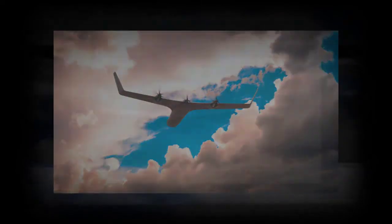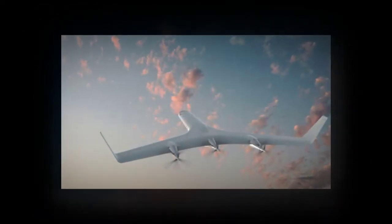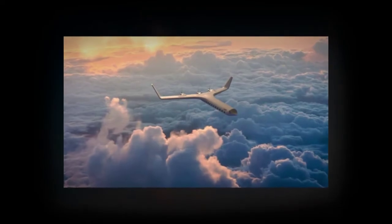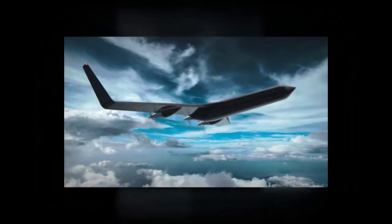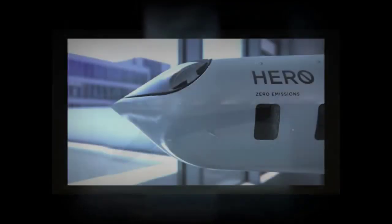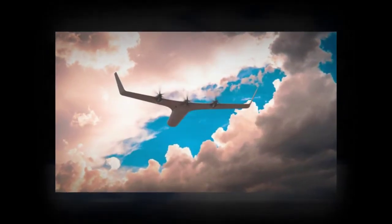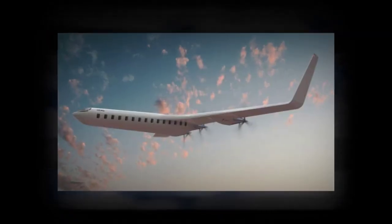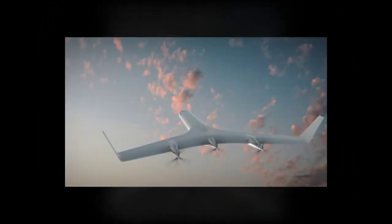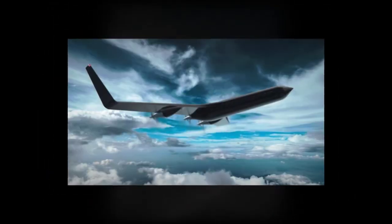Hero may never see the light of day, but the designer's sole goal is to open up a conversation. If interest around this design encourages progress towards electric planes, he'll consider it a success. As it is, he's already been approached by aviation engineers suggesting improvements and discussing potential collaboration.